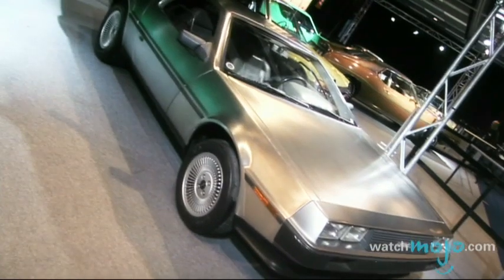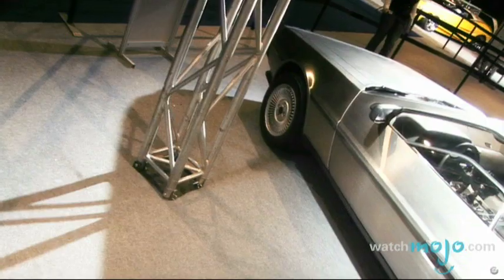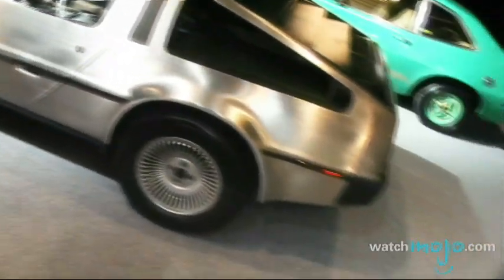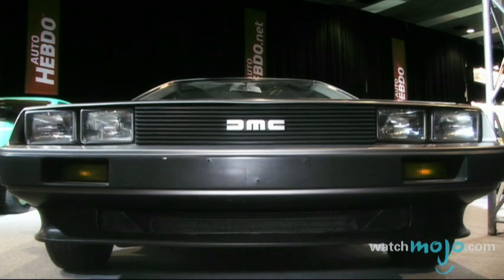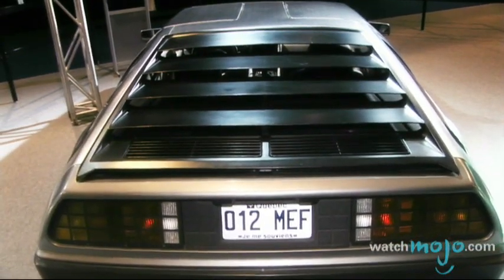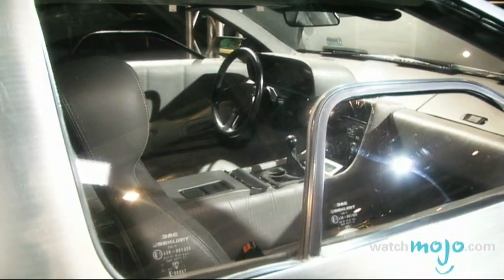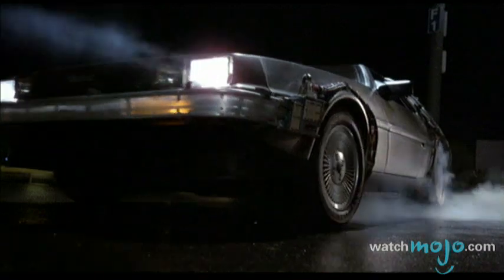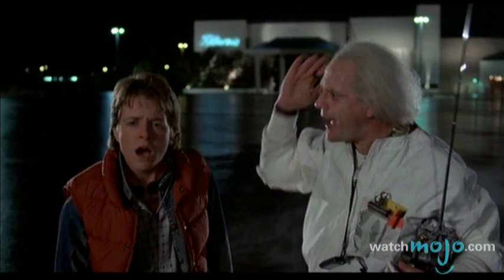The DeLorean DMC-12. With its gull-wing doors and unpainted stainless steel body, the DMC-12 was unlike anything that had come before it or since. The DMC-12 is considered a fail mainly because of the troubles suffered by the DeLorean Motor Corporation, and not due to the car's design. Aesthetically, however, the DMC-12 is no fail. It has found its way into several popular films including Adam Sandler's The Wedding Singer, but its best-known use was in the Back to the Future trilogy as a time machine. And in the words of Doc Brown: 'The way I see it, if you're gonna build a time machine into a car, why not do it with some style?'